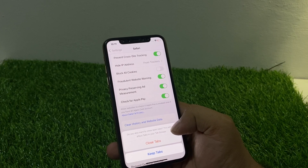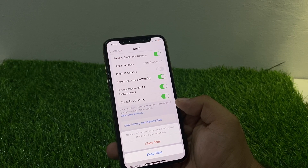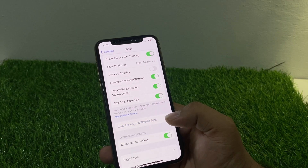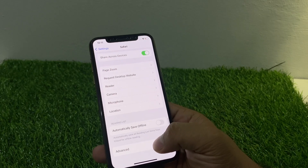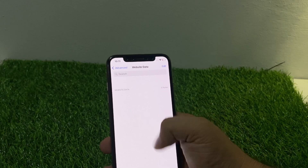You can see on screen: 'Do you also want to close open tabs? This will not affect tabs in your tab groups.' Tap on Close Tabs. Then scroll up again and tap on Advanced, then tap on Website Data.